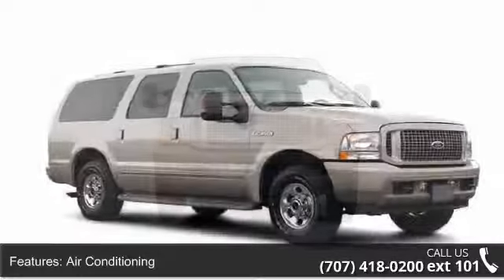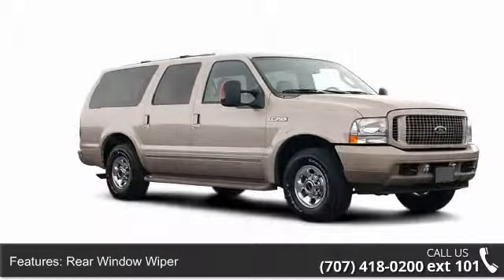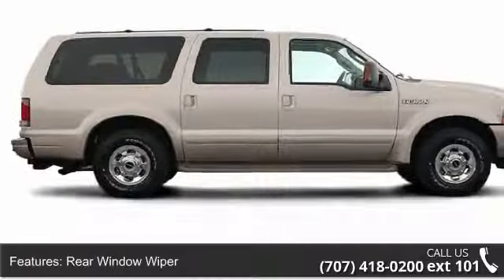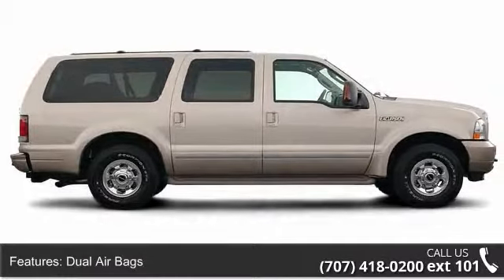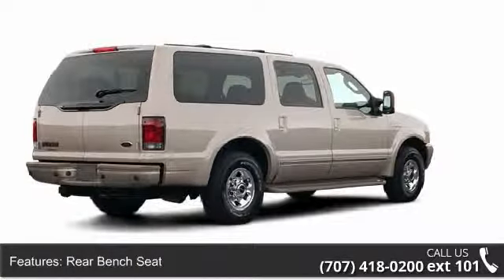Some of the top features included with this vehicle are power windows, rear window defroster, rear window wiper, power door locks, trailer towing hitch, bucket seats, intermittent wipers, rear bench seat, and roof rack.